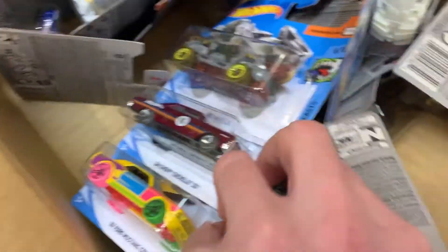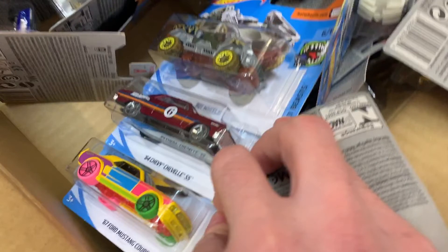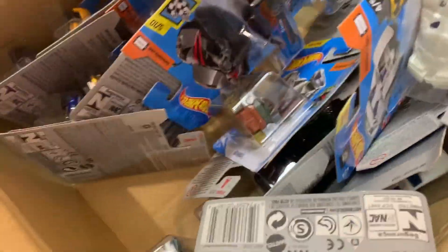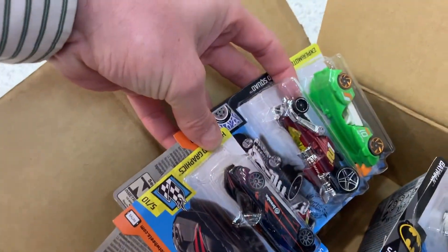Now we've got that 67 Ford Mustang Coupe, the 64 Chevelle SS, as well as Bot Wheels, which is a Hot Wheels original. Took a few of those. The next three cars are the Pagani Hayura, Turbine Charged, and Sidekick.